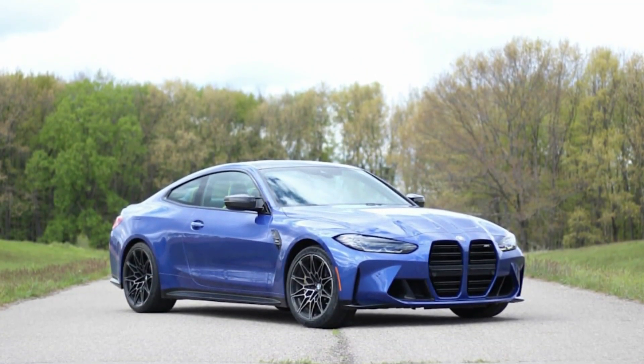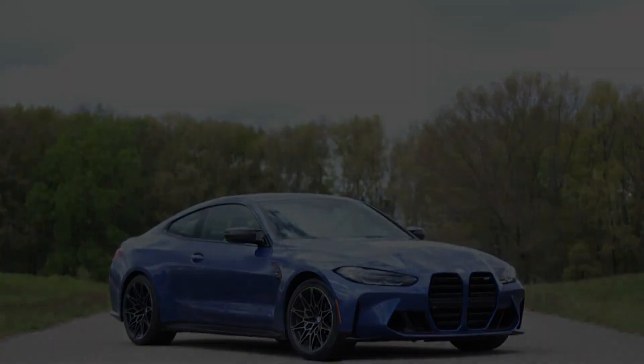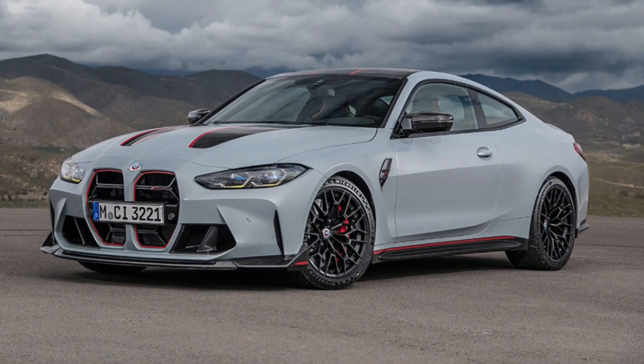The M4 Competition may be more appropriate. If it's anything like its M3 counterpart, the M4 Competition will find the sharpness somewhat missing from the standard car, while the increased horsepower and torque it gains makes a wonderful difference.